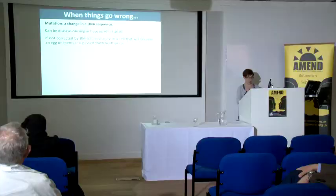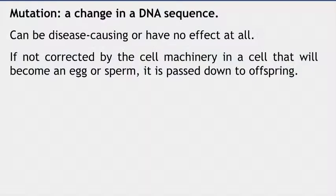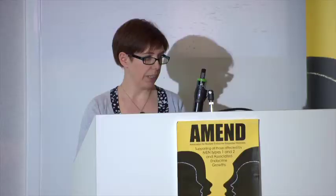When things go wrong, what's a mutation? A mutation is a change in the DNA sequence. But it's important to remember that we all get changes in our DNA and they're not all disease-causing. Only a small percentage will actually be disease-causing; the rest will have no effect at all. But if this change occurs in a cell that will become an egg or sperm, then it's passed down to our offspring.